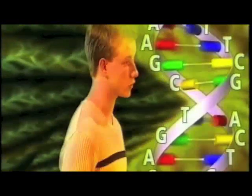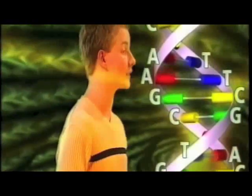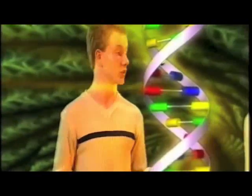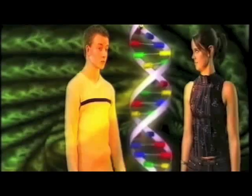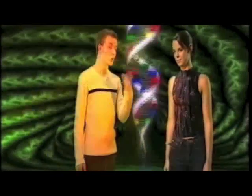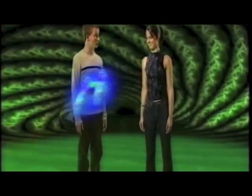So let's make sure we've got this straight. Our basic set of instructions on how we should be built and function are contained within a chemical called DNA. A given length of DNA may contain a set of instructions for a particular part of us, say hair colour. So this is a gene, and lots of genes make up a whole chromosome. Well, that wasn't too hard.